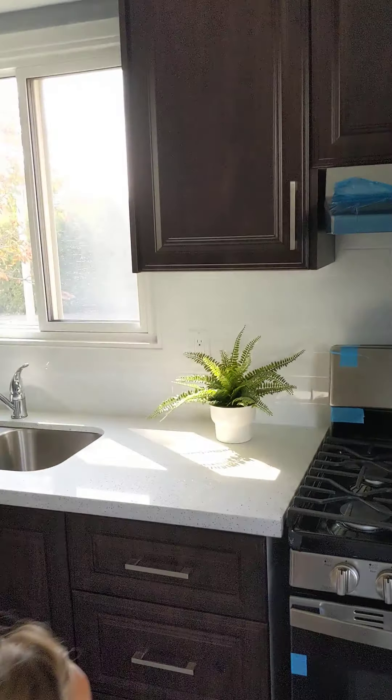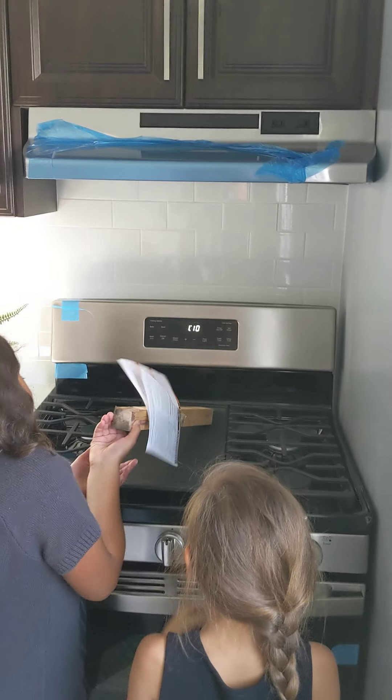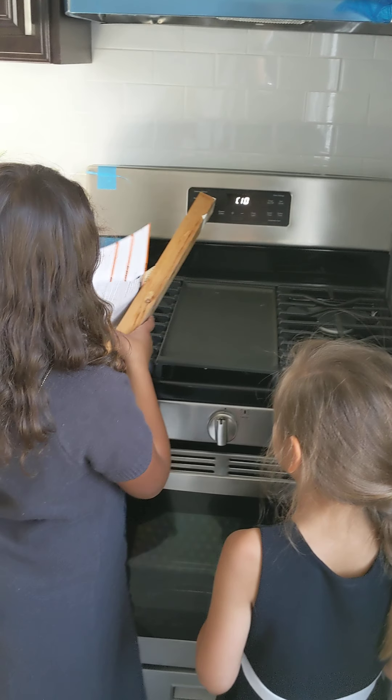We got a new dishwasher, a stove, and a stove hood. And we call the thing on the back with the tiles a backsplash. That cardboard comes with the new stove but will be removed for pictures.